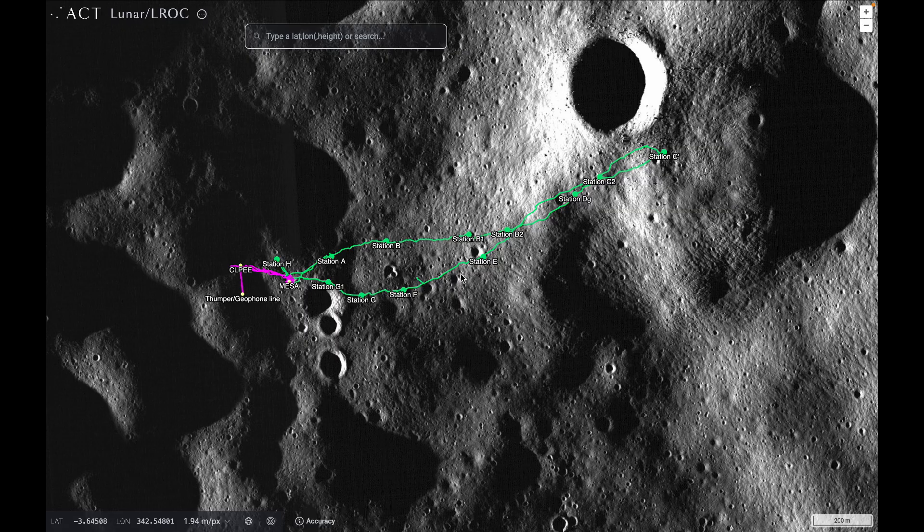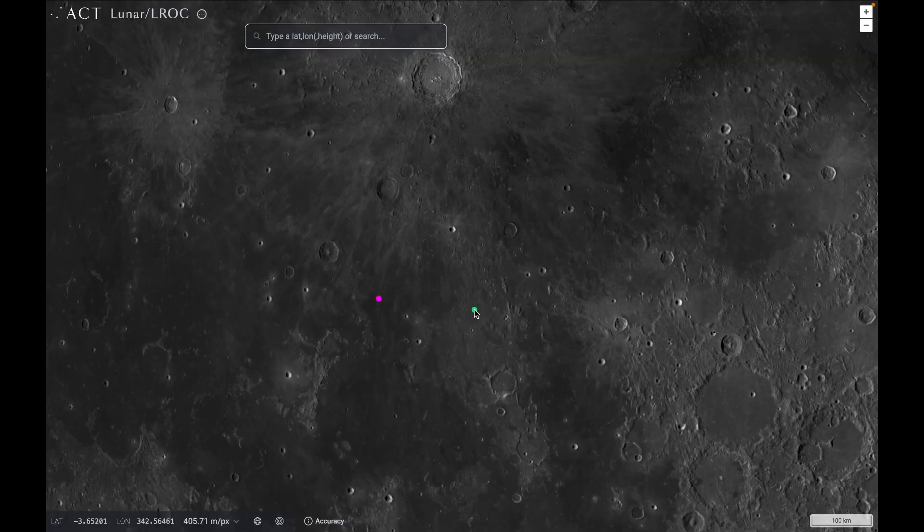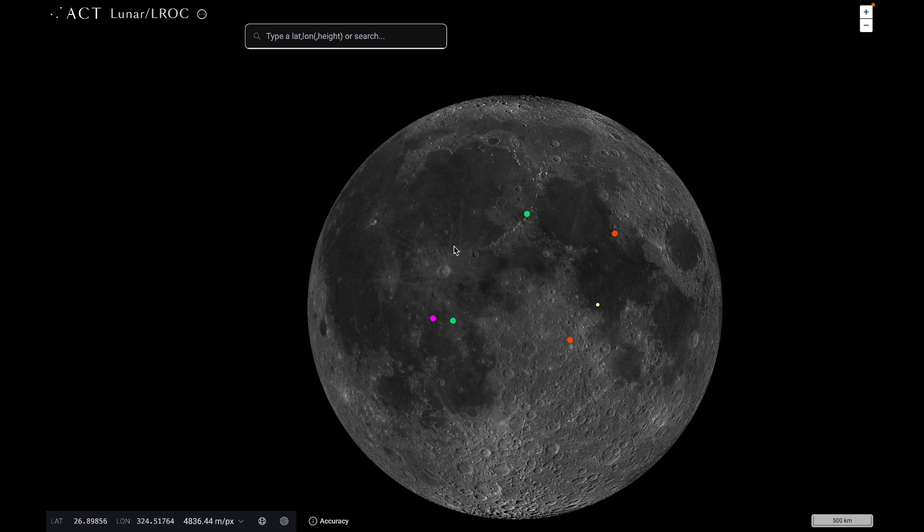The region is so interesting because it's thought to have been formed by the ejecta material that was thrown out from the impact that created the Sea of Showers. That huge impact excavated what we now know as the Sea of Showers and threw ejecta material over here, creating the Fra Mauro Highlands. The Apollo 14 astronauts were able to collect rock and dust samples from that area and bring them back to Earth for analysis so we can learn more about that process.